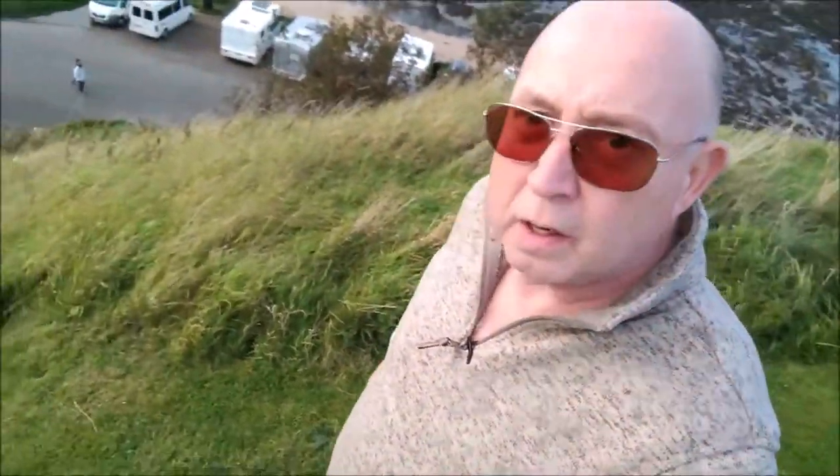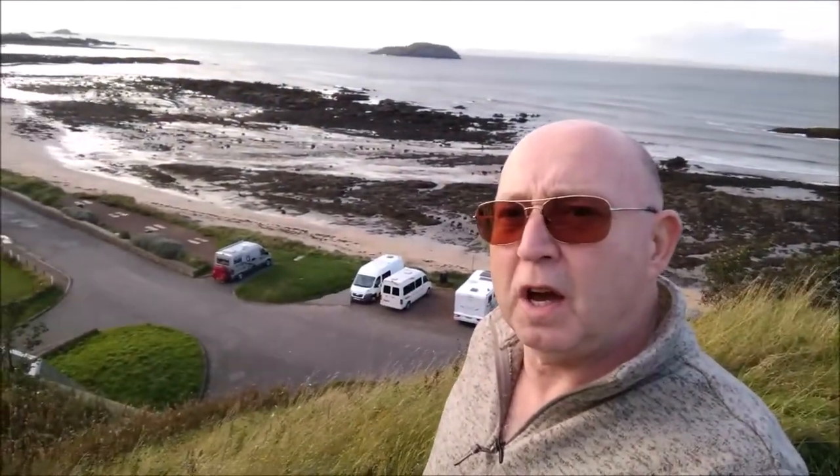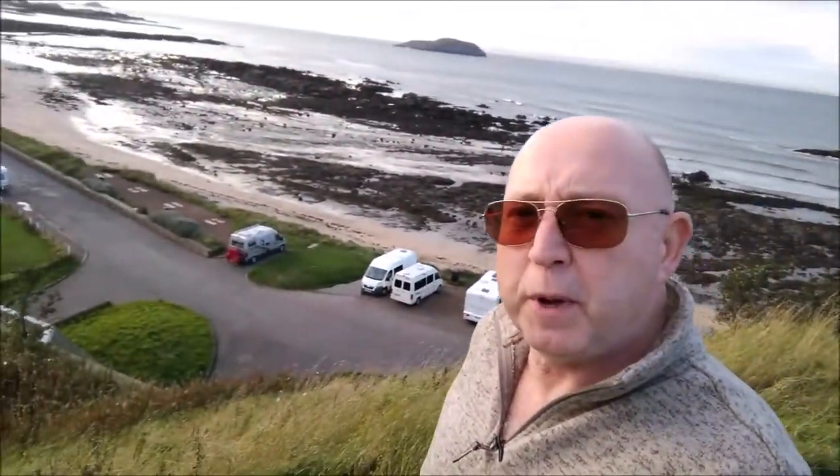We've just managed to get parked, but only just. I don't know if you can see all the campervans behind me. We've got the last space — the one on the end, parked in all the mud. But at least we're parked. The one on the end with the red cover for the bikes, we think he might be moving. If he does, we're going to get his spot.